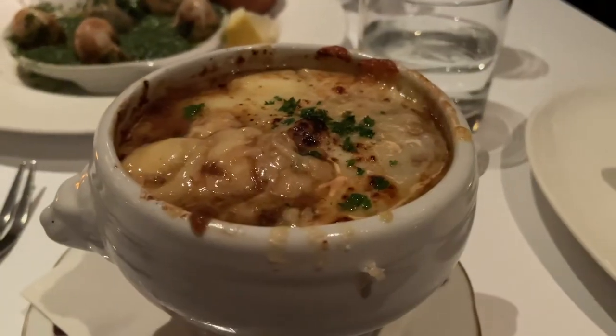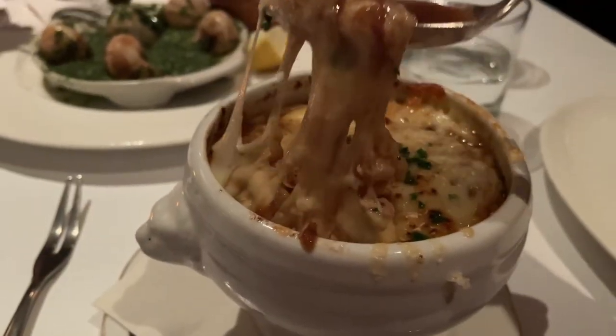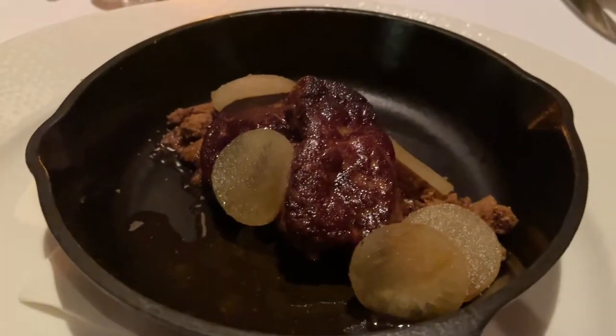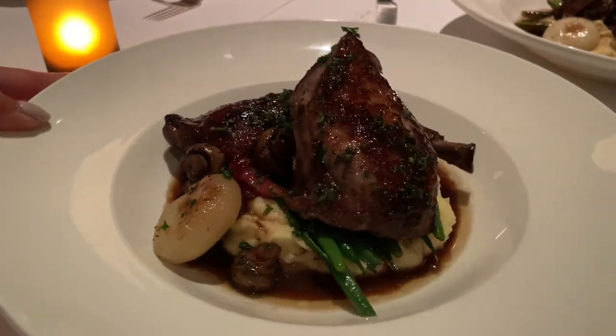Let's get to the food, shall we? To start off, we got the French onion soup — and look at that cheese pull. The second starter we got was the foie gras.